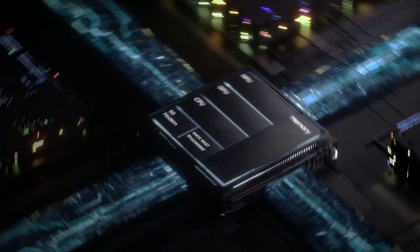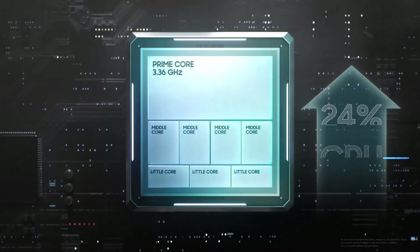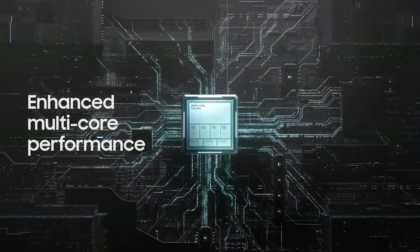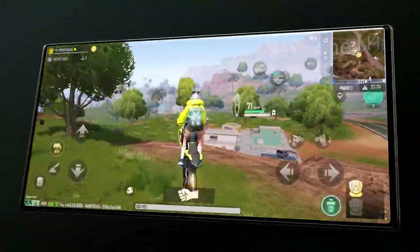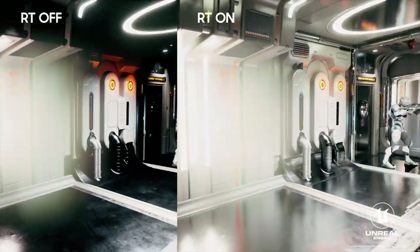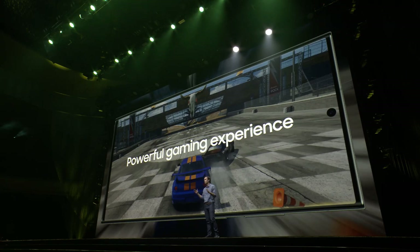The most powerful and efficient platform ever in a Galaxy smartphone — CPU with enhanced multi-core performance, highly efficient MPU and optimized GPU, to create graphics that can only be described as epic. Ray tracing: more immersive and lifelike.